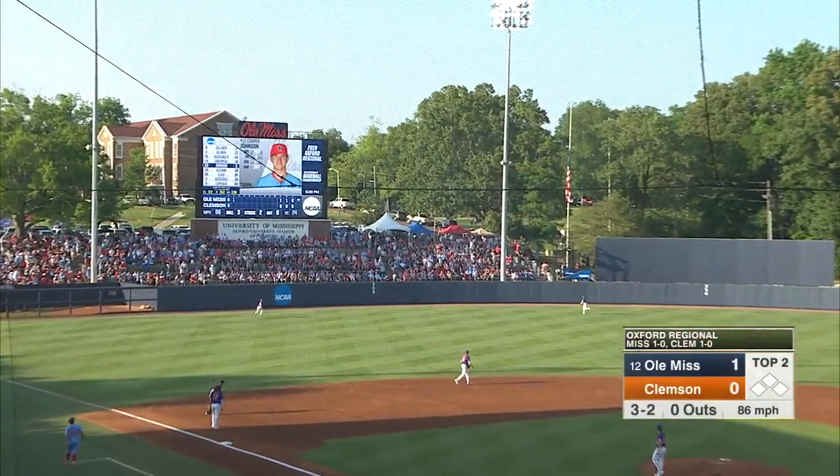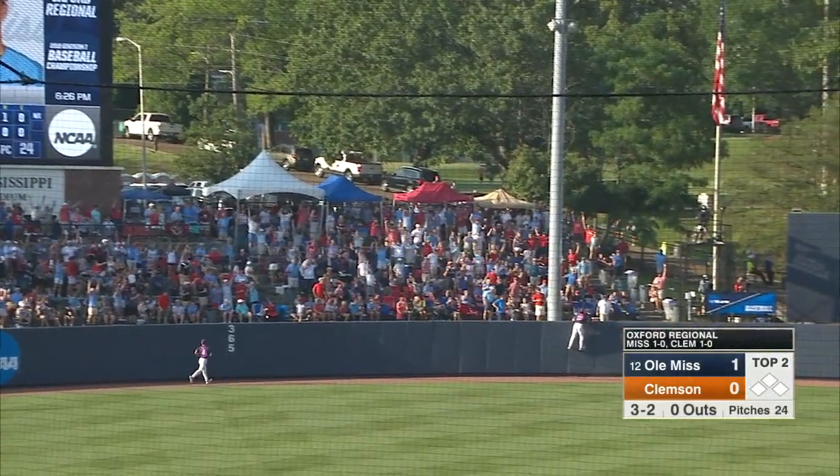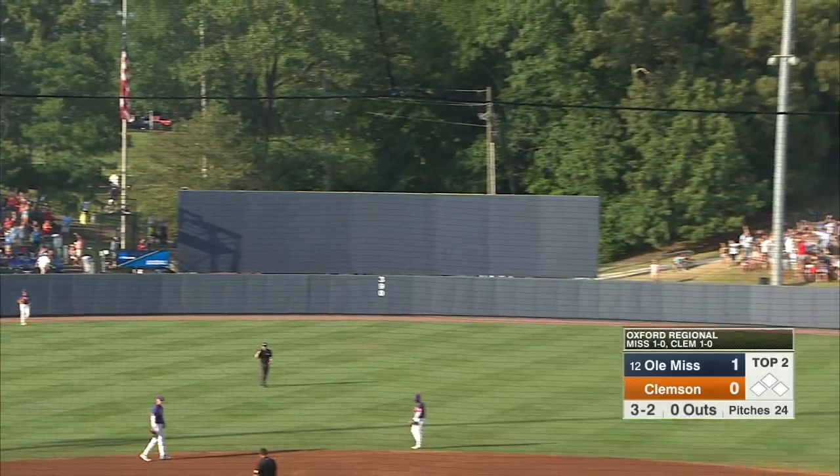Fly ball, center field. This one's pretty well hit. Teodosio on the run. That ball is gone, and Ole Miss goes back to back.